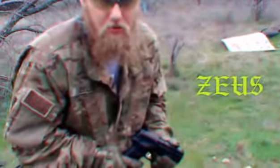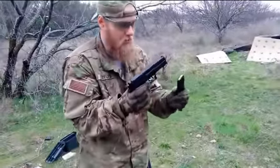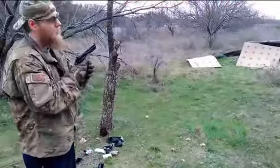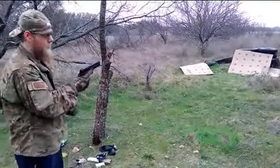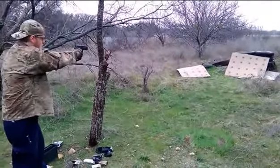Howdy y'all, Zeus here. This is a REX-01 — pretty badass ship. 9mm. James Bond with this ship. Looks like Robocop or something. Double action, single action. And they say they're pretty nice. Let's find out.